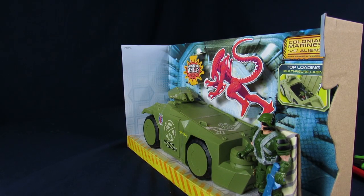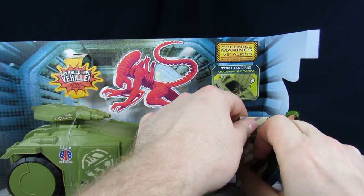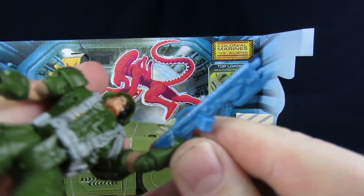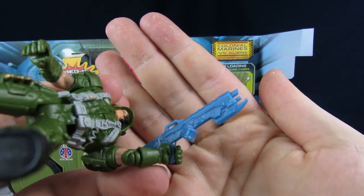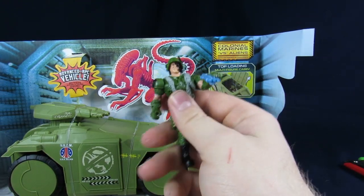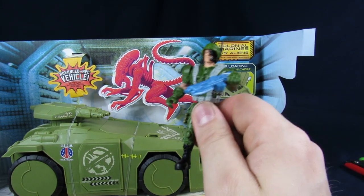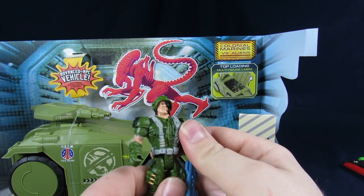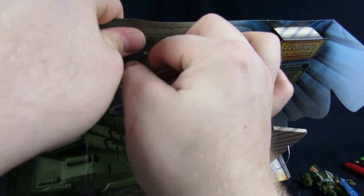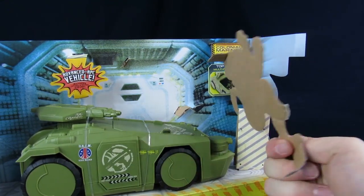We can sort of save this box because I need something for when we do the review so you kind of know what we're talking about. Colonial Marine vs. Alien with extended accessories — he gets a pulse rifle, even though it's not quite a pulse rifle. It has a blade on the bottom and a little drum magazine. He holds it pretty gangsta. You also get this cardboard alien to play with because, sadly, it didn't come with an alien.